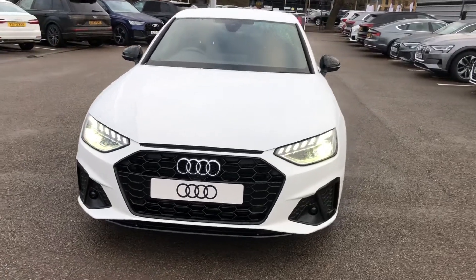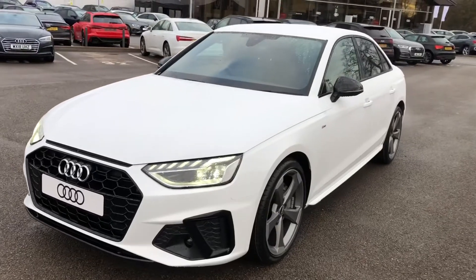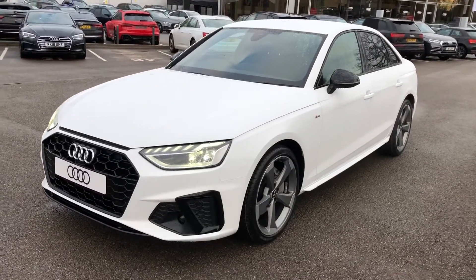Hello and welcome to Crew Audi. Today I'm going to show you around this stunning brand new Audi A4 Black Edition finished in Ibis White.